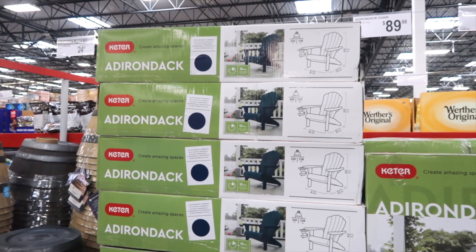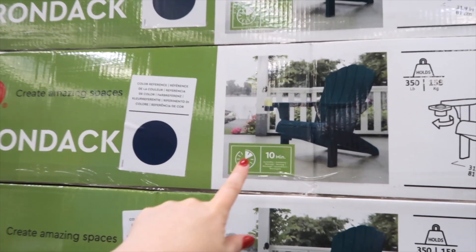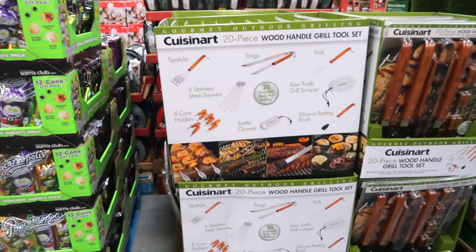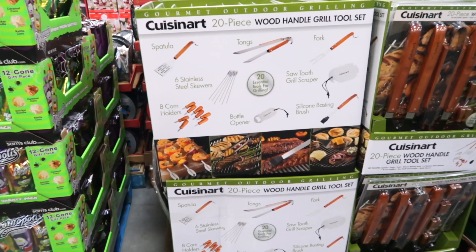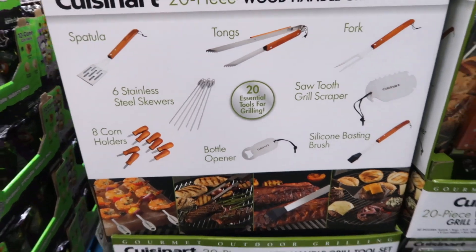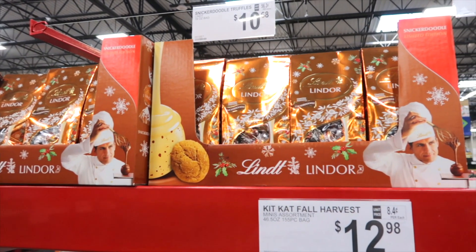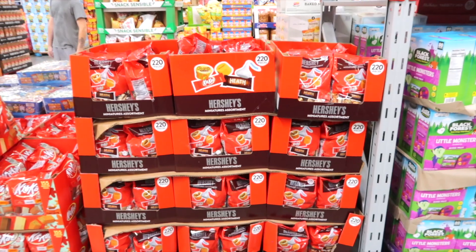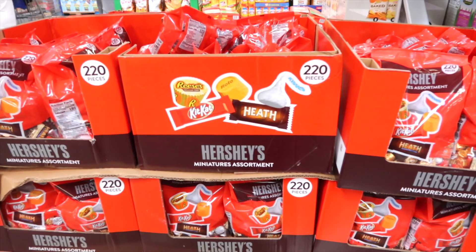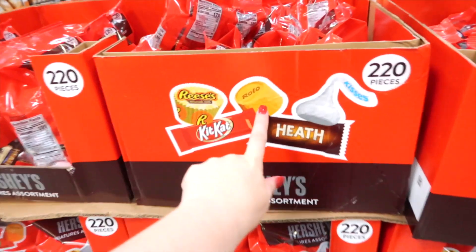This is an Adirondack chair for $89.98 in a really nice dark blue I haven't seen before. Here's a 20-piece grill tool set by Cuisinart with tongs, spatulas, and a bottle opener. Lindt has a snickerdoodle truffle for $10.68. Here's an assortment of Hershey miniatures for $16.18 — you get 220 pieces, and they even have Rolos in there.